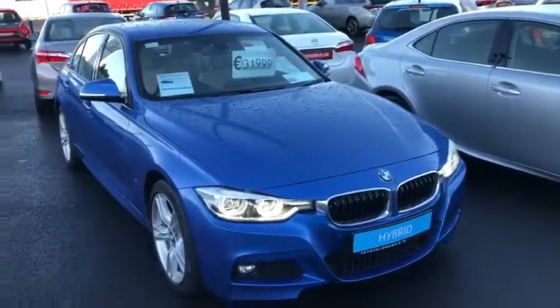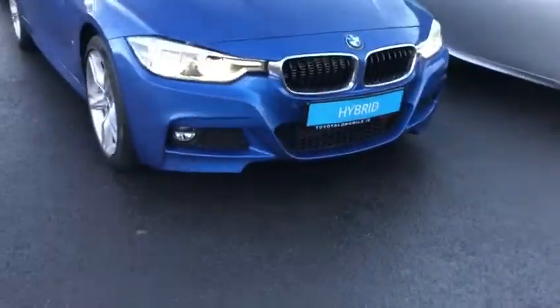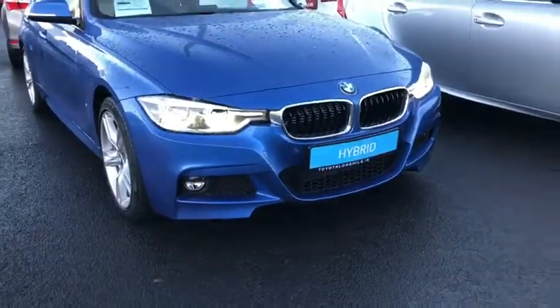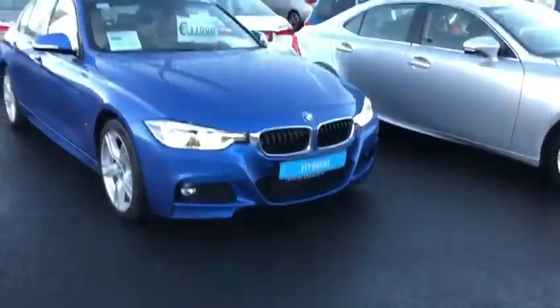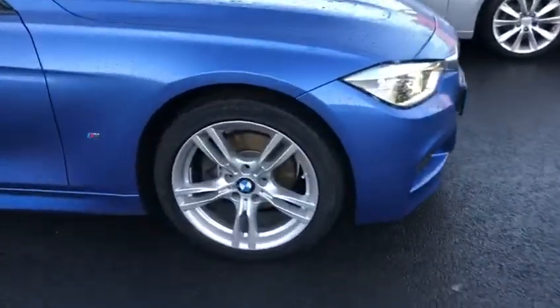This is the M-Sport model. We have our LED Daytona lights with our LED low beam headlights, our front fog lights, and front parking sensors. 18 inch wood scope M-Sport alloy wheels.